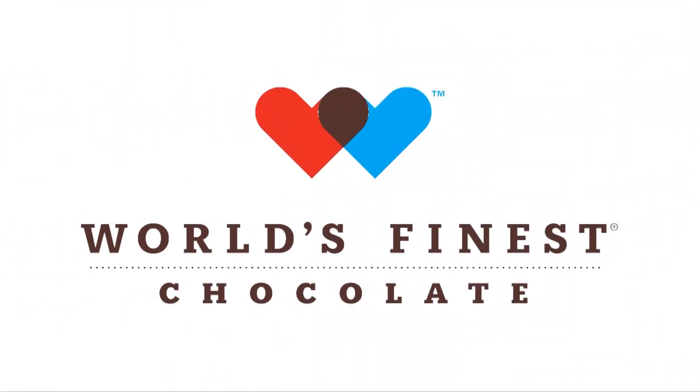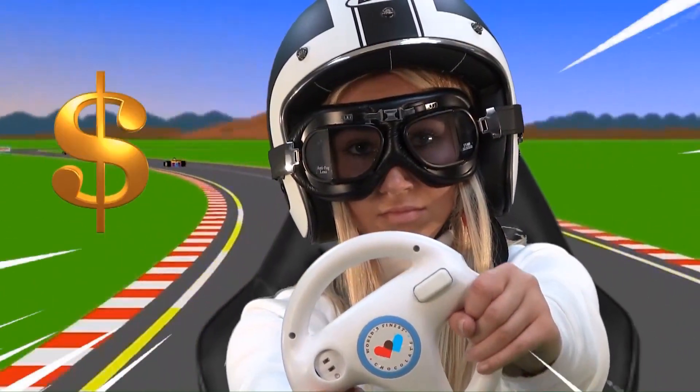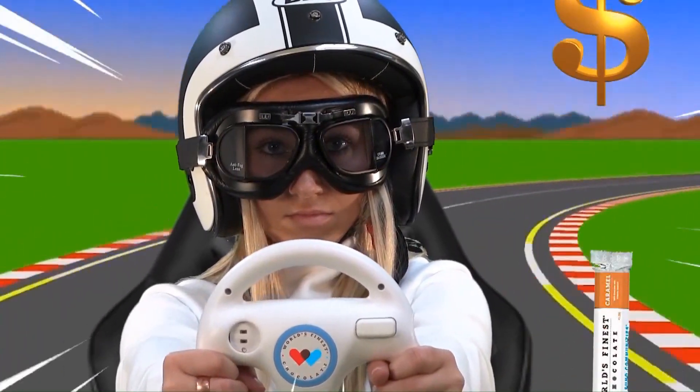I'm Sophie. And if you're like me, you love chocolate. We're selling chocolate from the biggest name in fundraising — World's Finest Chocolate. This fundraiser is fast, it's fun, and it's easy. The more chocolate you sell, the more money your school will earn and the more prizes you can win.